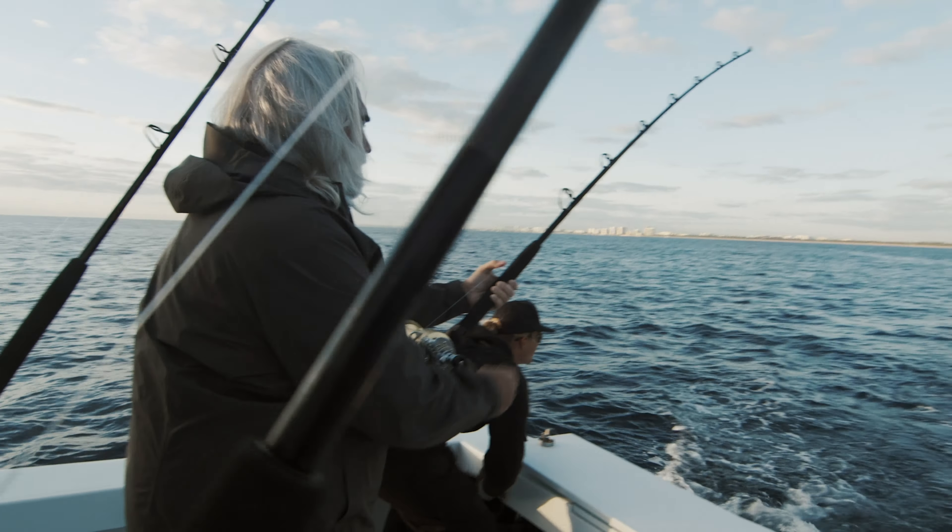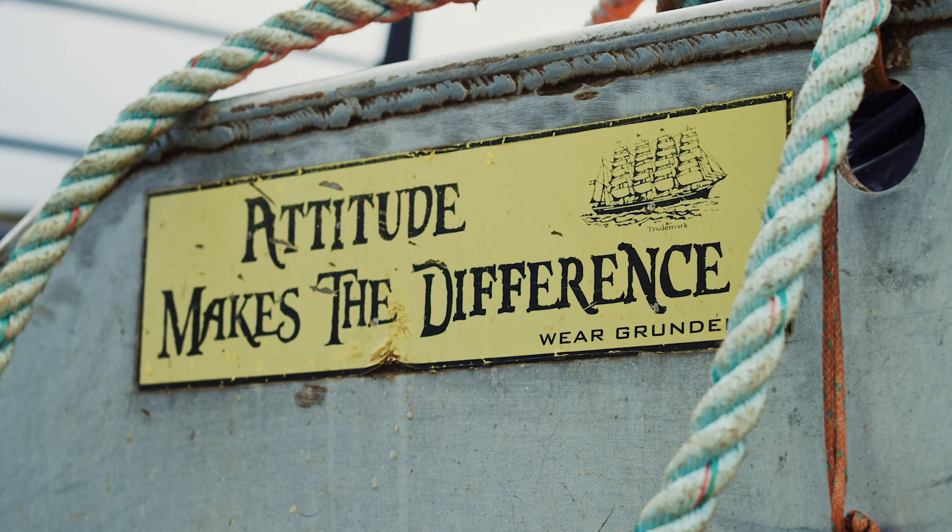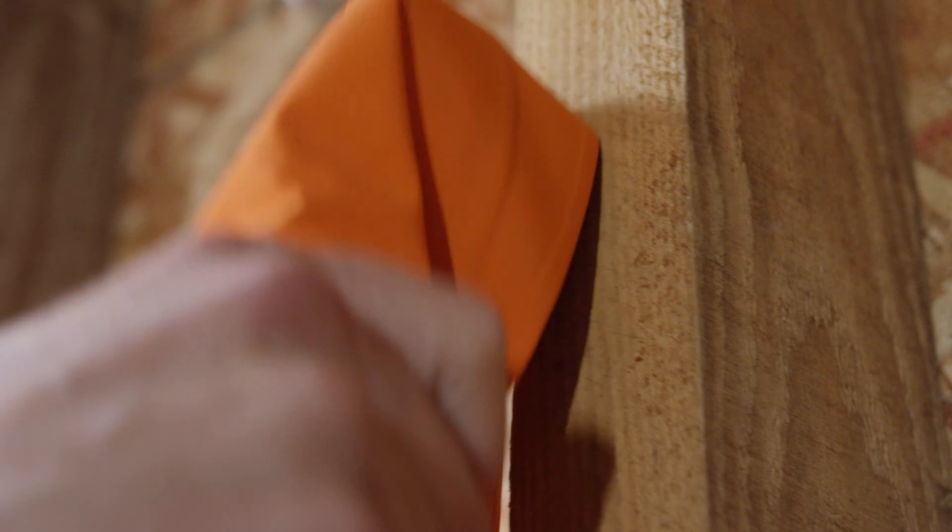The entire line of Grundens Gore-Tex products are some of our best products. We put in the hard work on building this entire line so anglers can comfortably focus on what matters most: fishing.